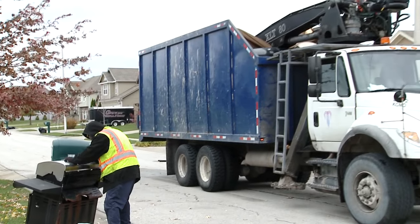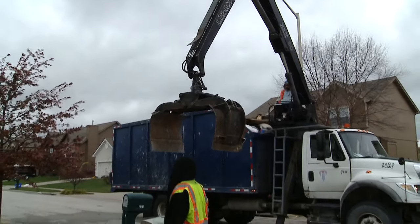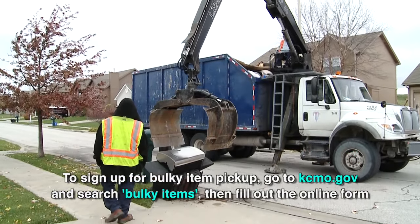The City's Solid Waste Division will pick up your bulky items for free when you make an appointment. Bulky items are any large items too big to be put in the regular trash set out.